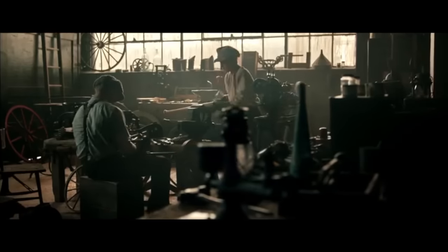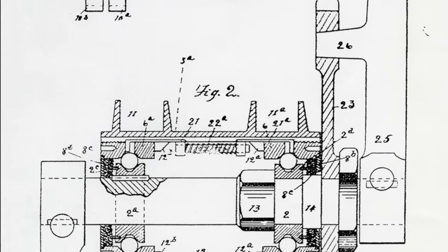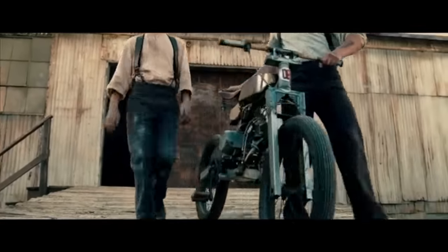Did you know Dodge first started out making bicycles? It was started by two brothers in Canada. In 1896, Horace Dodge received patent number 567,851 for a dirt repellent bicycle bearing. Today, all bicycle bearings are made with this concept.